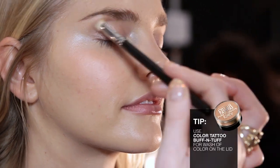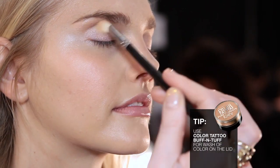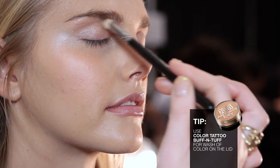The eyelid is pure pigments in Buff and Tough on the top, swept over in a wash of color.